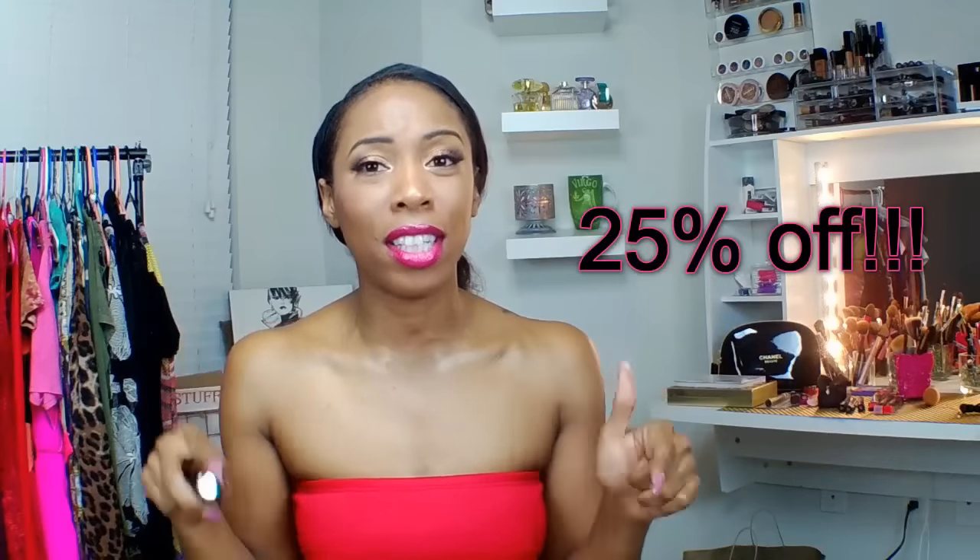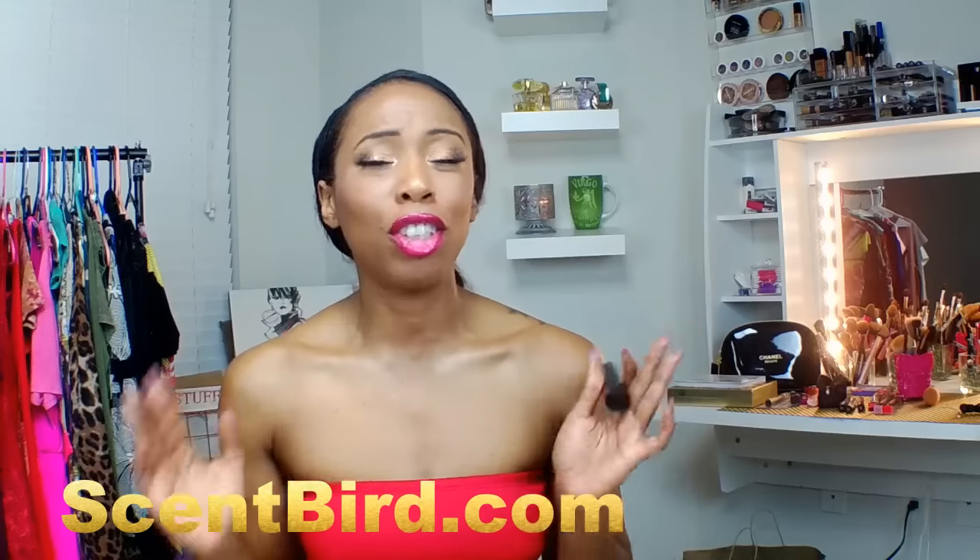I also have a discount code — if you go to their website you'll get 25% off your purchase, which is amazing. I'll leave that down below in the description bar. Just to give you an idea of the perfume range, they have anything from Viktor & Rolf, Dolce & Gabbana, Gucci, and YSL — which is like my fave.